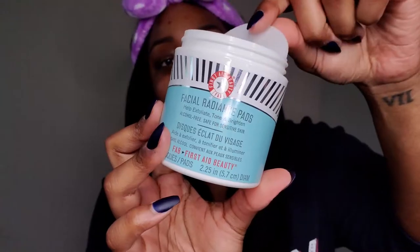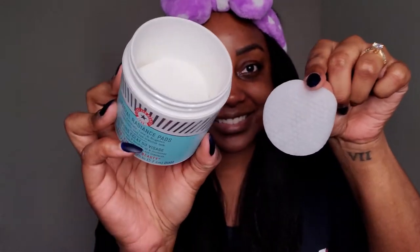First off is cleanser, and I like to use First Aid Beauty's face cleanser. This cleanser is really gentle and it doesn't dry out my skin — it's fantastic. The second step is toner. Keeping it super simple by using the First Aid Beauty facial radiance pads. These easy-to-use little pads you just wipe all over your face and it tones, exfoliates, and brightens all in one step.